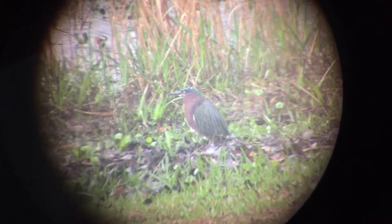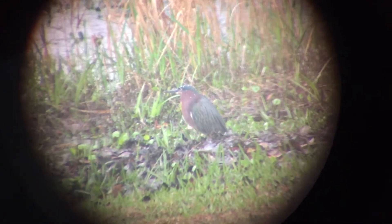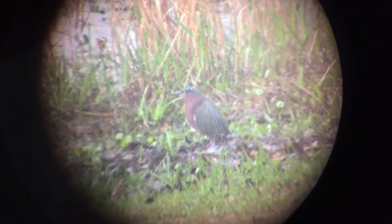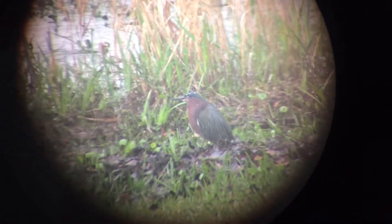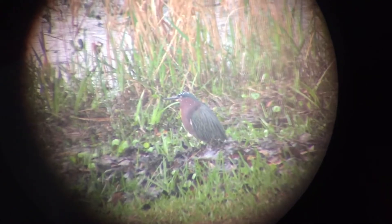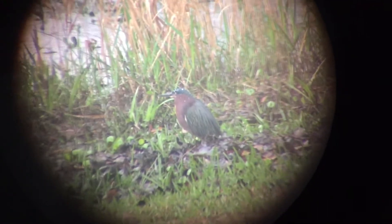It's a very small heron, still considered one of our wading birds, but just a smaller one. It has short legs, a stocky shape, and short broad wings. It also has a really explosive, sharp call when flying — it's a very nervous bird. This is our green heron.